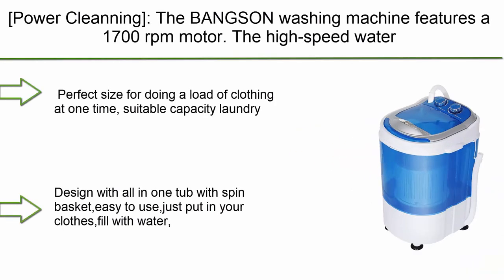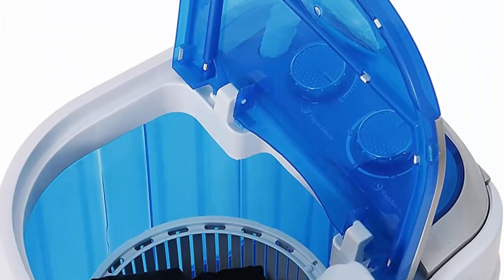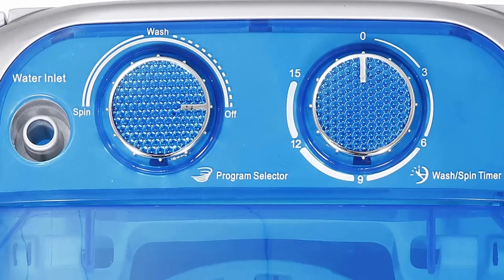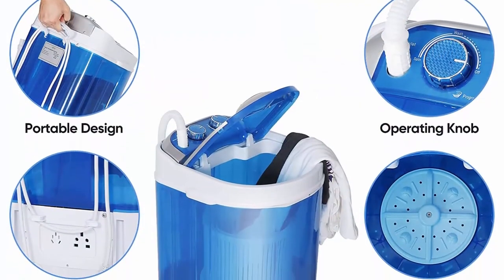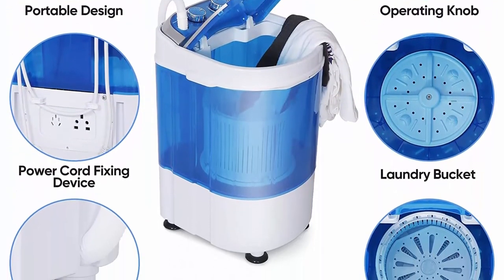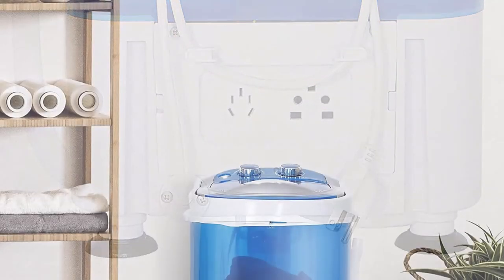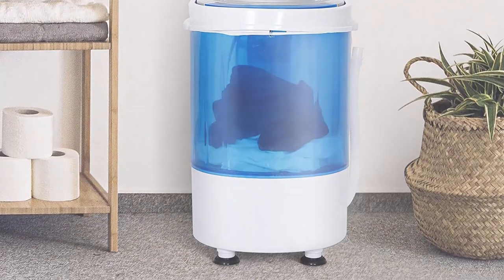Top 3: Zenni Portable Mini Laundry Washing Machine, small semi-automatic compact washer, spin cycle basket — for apartment, RV, traveling — single translucent tub. Perfect size for doing a load of clothing at one time. Washer: 4.4 pounds, spinner: 2.2 pounds. Cleans clothing quite well; space and time saving. Perfect for dorms, apartments, condos, motorhomes, RV camping, and more. All-in-one tub with spin basket — easy to use. Just put in your clothes, fill with water, set the timer, then start washing. Lightweight portable design; easily moveable to anywhere.